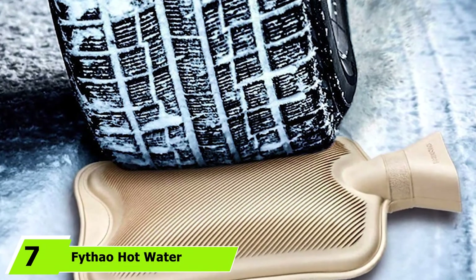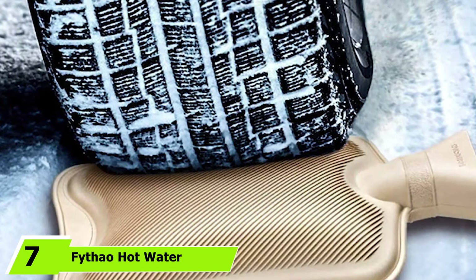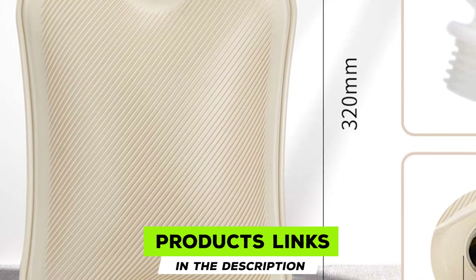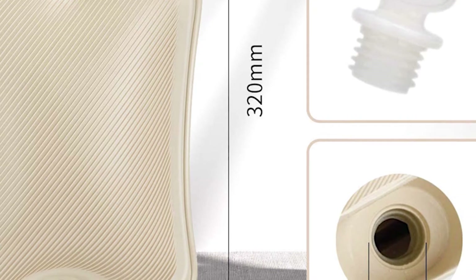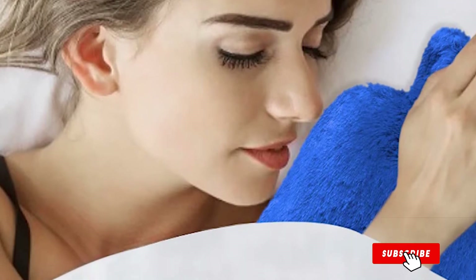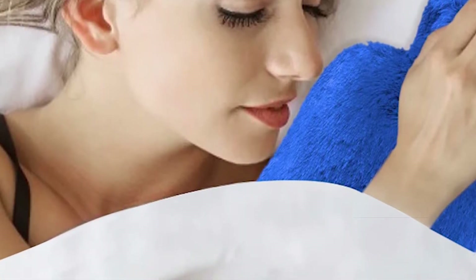Moving on to the next at number 7, we have Fitout Hot Water Bottle with Soft Cover. Fitout's hot water bottle has a 2-liter capacity and comes with a soft cover. It is suitable for hot and cold therapy and can maintain the liquid's temperature for a long time. The fur cover is fuzzy and luxurious, keeping the skin protected from burns. Its rubber material is oil and pollution-resistant and easy to clean. The bottle helps relieve pain and can soothe your stressed body.